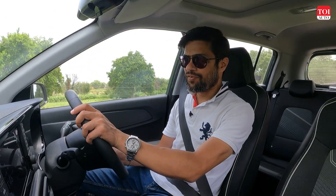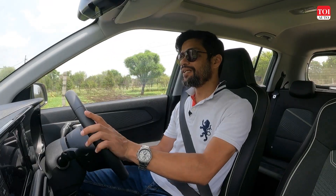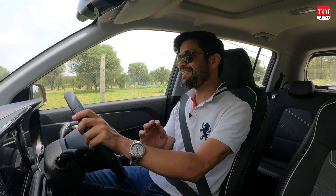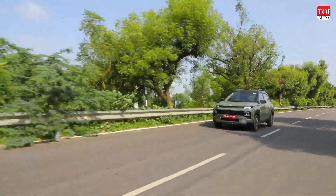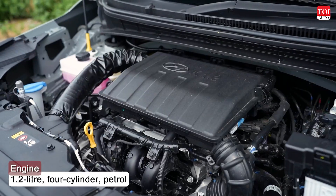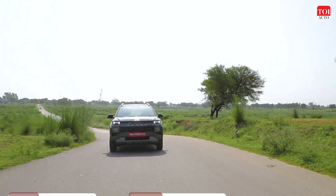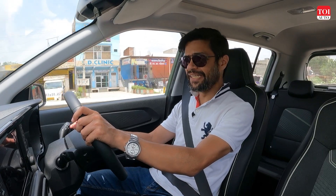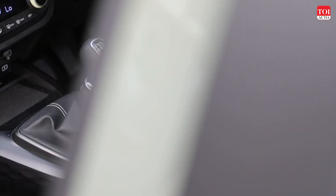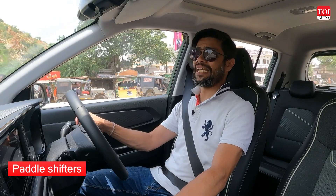Coming to the powertrain of the Hyundai Exter — it comes with a petrol engine, and you can also buy it with a factory-fitted CNG option right from day one, which is a great advantage. The one we're driving is the 1.2-litre Kappa petrol unit — the old, tried-and-tested engine from Hyundai. It develops 83 horsepower and the company claims over 19 kilometres to a litre. The manual gearbox version is available, as is an AMT — and interestingly, the AMT comes with paddle shifters.